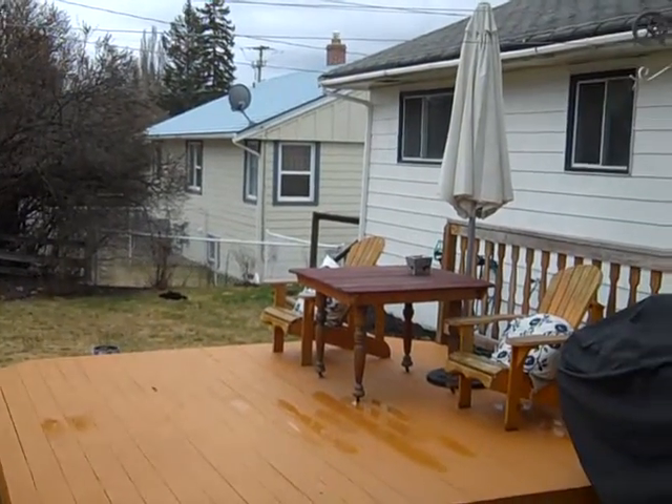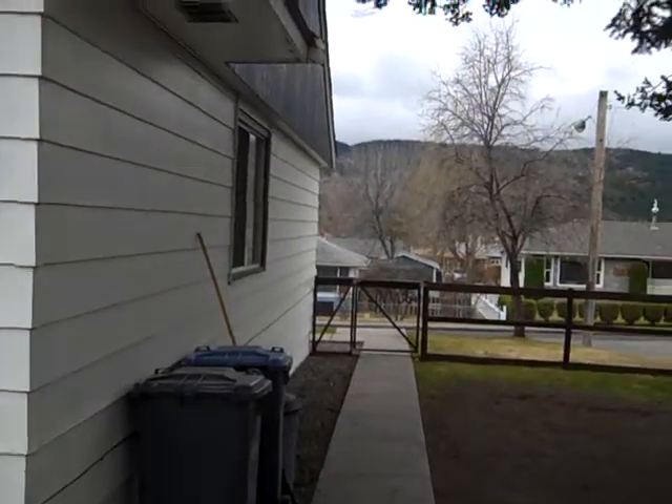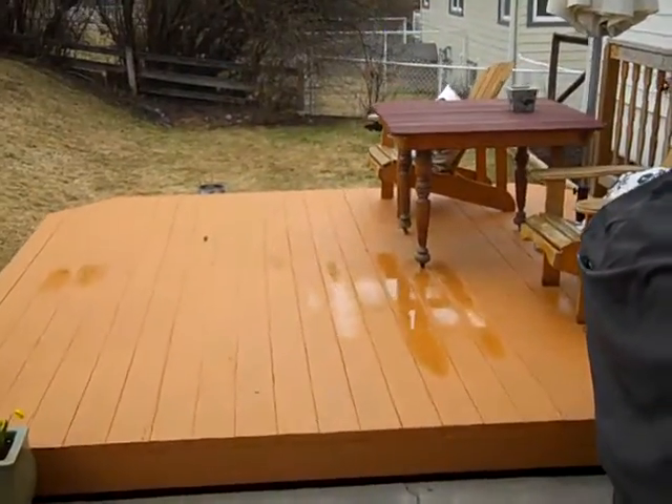Hi, we're at 324th Avenue in beautiful Williams Lake, B.C., at a Tanya Rankin listing. This has got three bedrooms up, a nice little fenced yard area, and this great patio for barbecuing and entertaining. Let's go have a look.